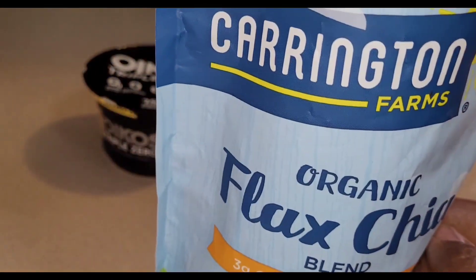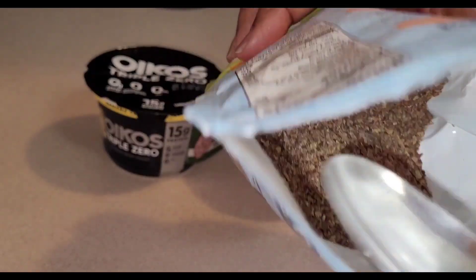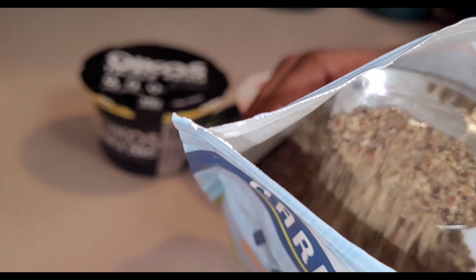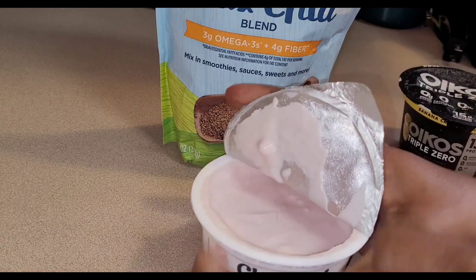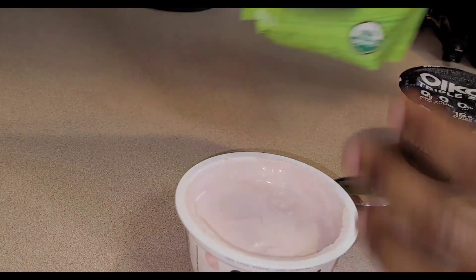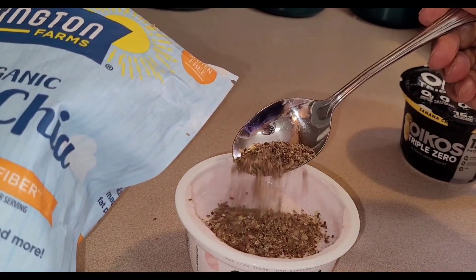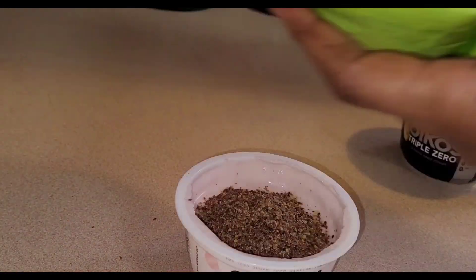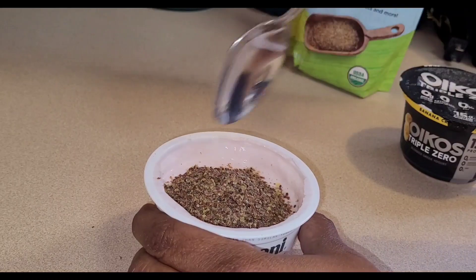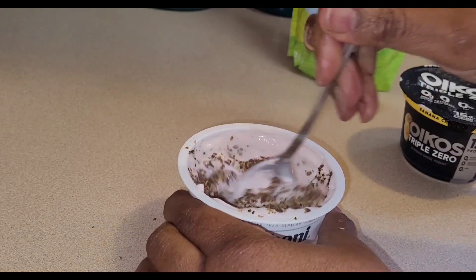I'll link this in the bio for those interested. If you have flax seeds and chia seeds separately, you can now get the blend. As you can see, it's very finely blended. I'm just going to open up my yogurt, take my chia and flax blend, and measure out two tablespoons with a basic tablespoon. That's it — quick and easy. Just mix it up, and sometimes I'll let it sit for a bit to blend really well.